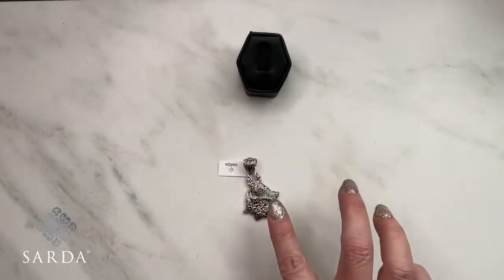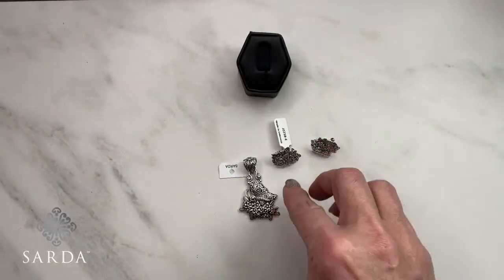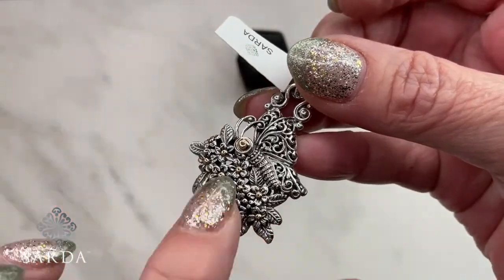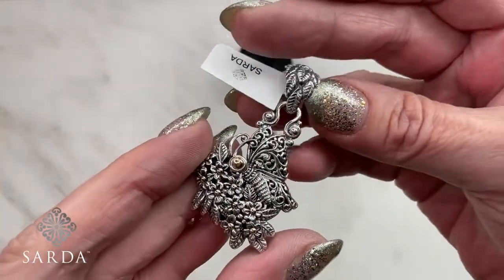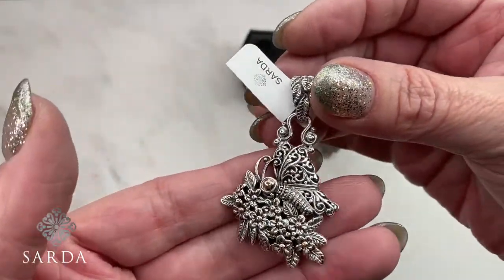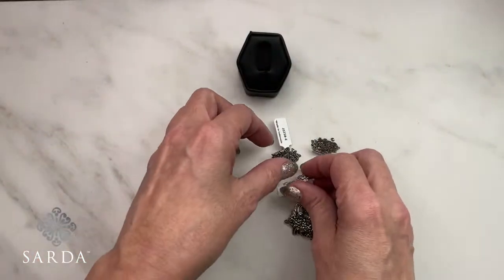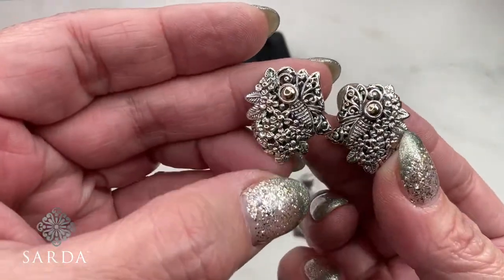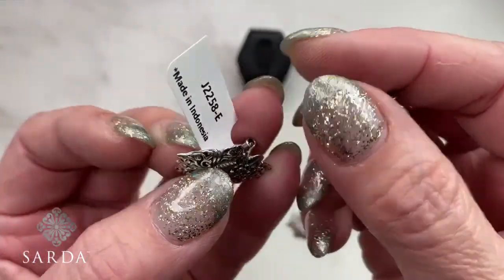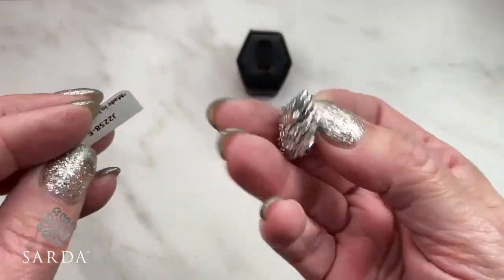Some 18-karat gold with butterflies — so intricate. We actually put little beads onto the little flowers, and look at the little butterfly. Pendant 2257 — that's all 18-karat gold. Earring 2258 with omega clips so it sits on there perfectly, forever.